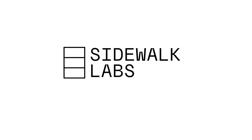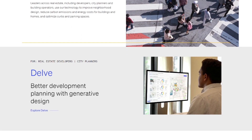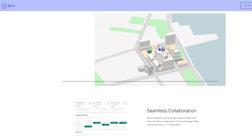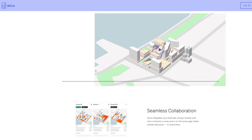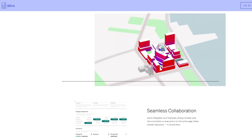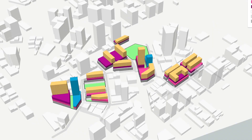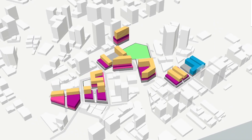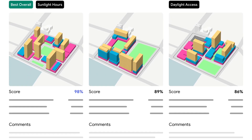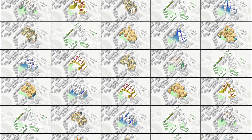Sidewalk Labs is an urban innovation unit within Google. Valo is an app created by the team that empowers real estate teams with technology to meet environmental, affordability and equity goals. It's a generative tool for optimized urban development that employs machine learning to generate design possibilities tailored to the unique criteria of individual projects.